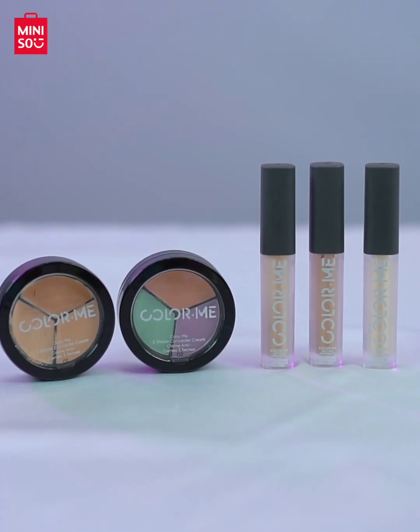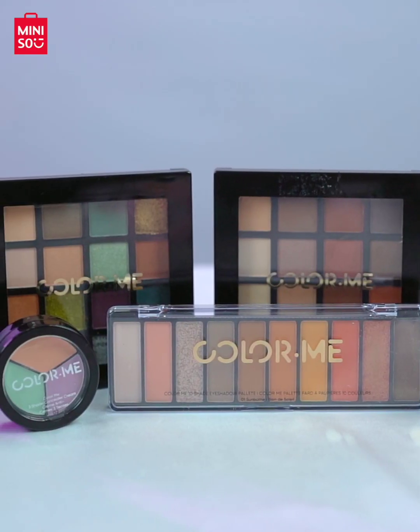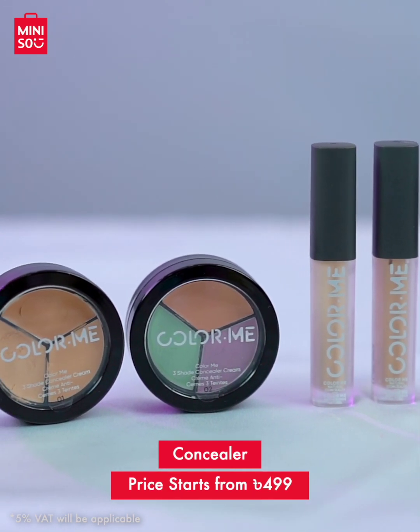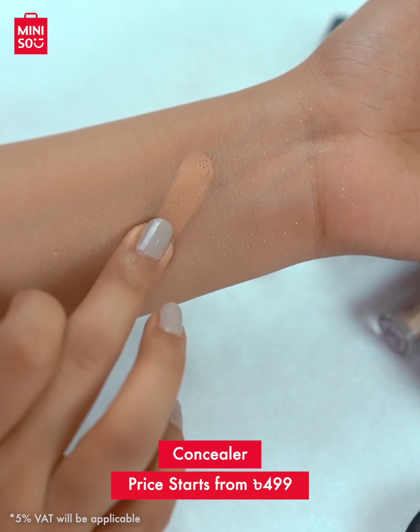The first stage of a makeover is to use the right products for the perfect base. That includes concealer, foundation, contour, and pressed powder — all from Miniso's best quality product range at an amazing price. Let's look at the concealers. Miniso has two types of concealer with different shades. You can match based on your skin tone and type.